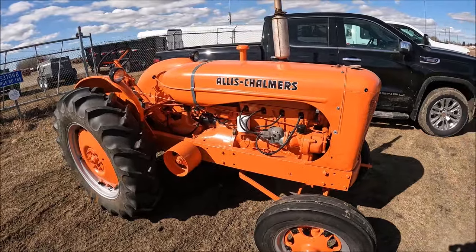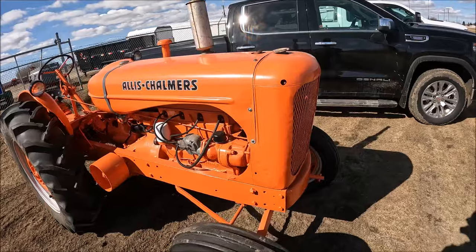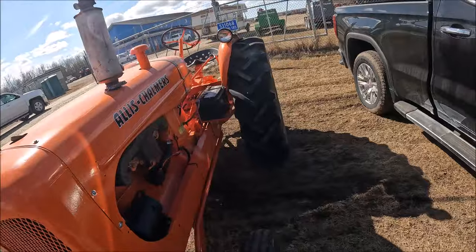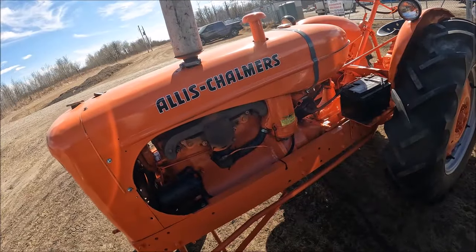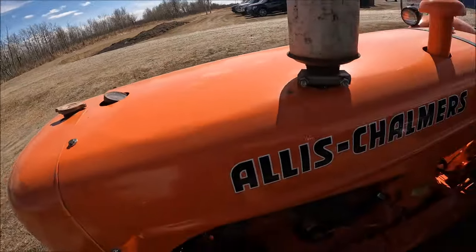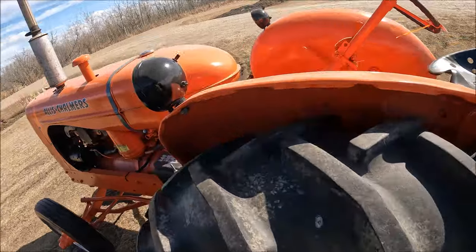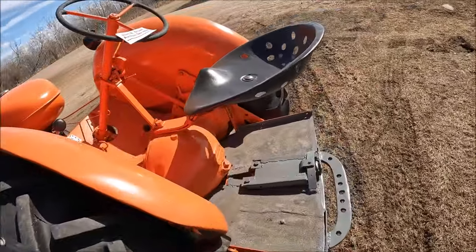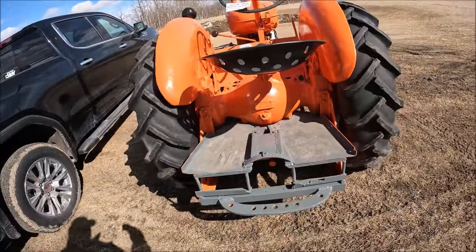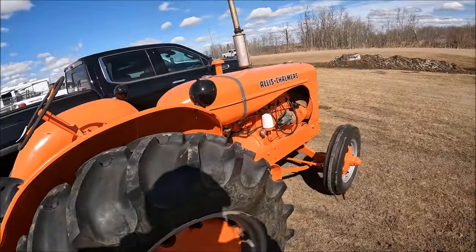This is supposed to be a WFL Allis-Chalmers. I don't know much about these, but I think they're like a standard tread version of a WC or something like that. Is it a perfect restoration? No, but it's nice and straight and painted nicely. You don't have to be ashamed of this tractor at the show. Rubber's good on the back and front. It's a nice little Allis-Chalmers for somebody.